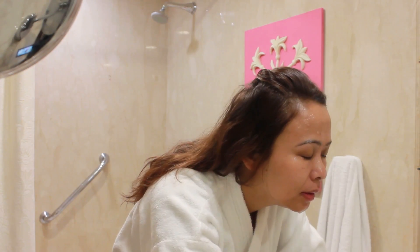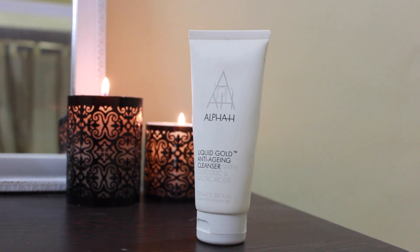Hey guys, welcome back! Today I'm going to show you my morning skincare routine. Just so you know, I have oily combination skin. Starting off with a good splash of water, then I take my Alpha H Liquid Gold anti-aging cleanser.